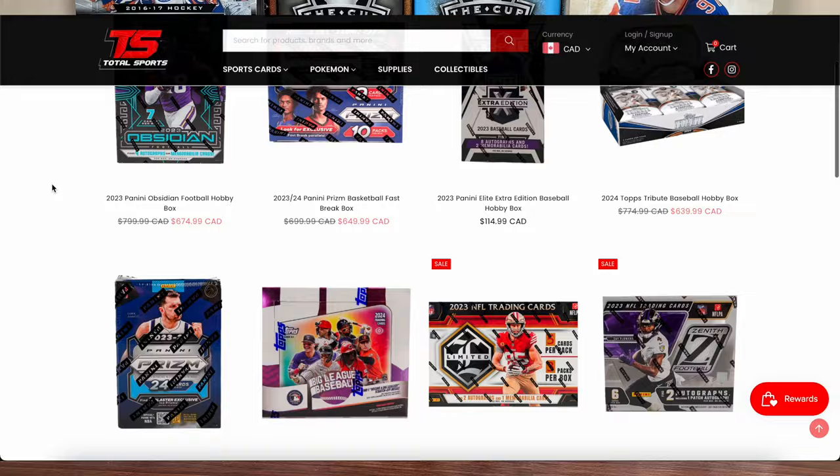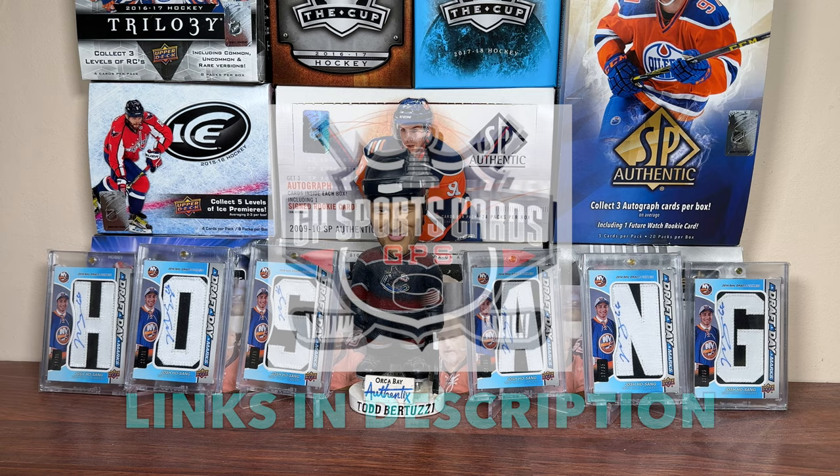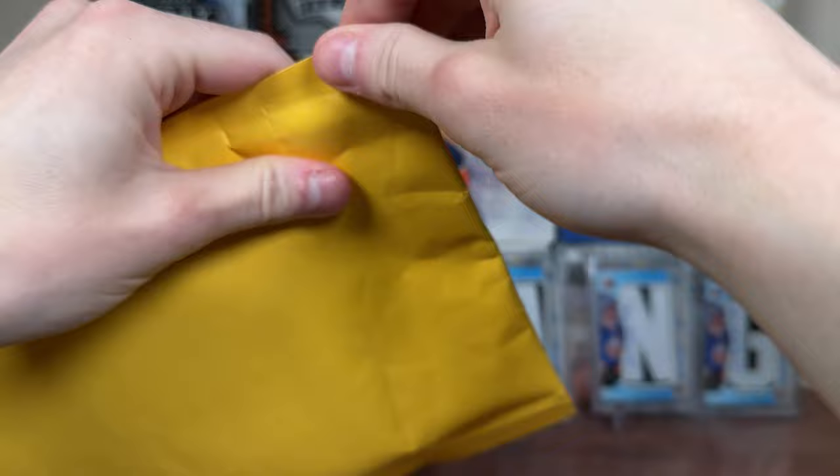Also be sure to check out Total SportsCard, a card shop located in Toronto, Ontario, featuring a wide selection of Upper Deck hockey cards, Pokemon, and much more. If you're looking to purchase new or upcoming products for sale online, be sure to call or email Total SportsCard. Thank you GP for sponsoring today's video — all this will be in the description.